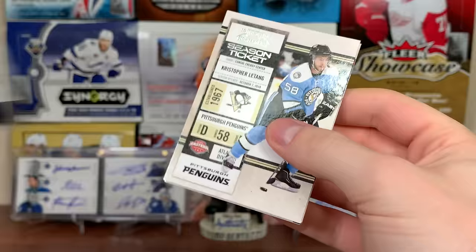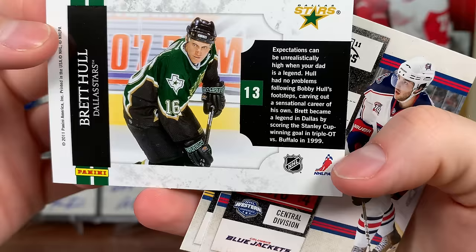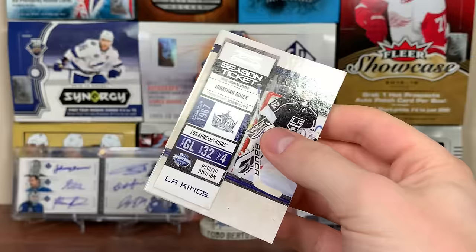Chris Letang, Henrik Zetterberg. Legendary Contenders - Brett Hull on the Stars. Brett Hull - talks about 1999, any Sabres fans will know. There's Derek Brassard and Thomas Vanek. We're a lot of packs in and not a single autograph yet.